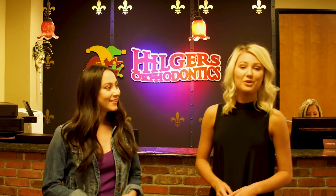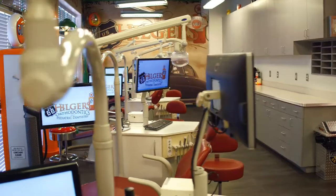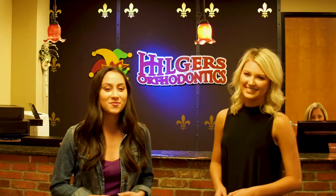Hi, I'm Caitlin. And I'm Alyssa. And we're former patients here at Hilgers Orthodontics. We're going to show you what your first visit will be like and take you through the process of a new patient exam.